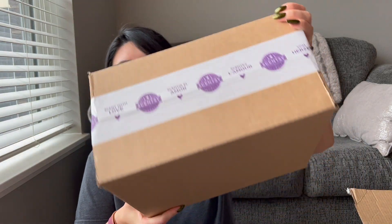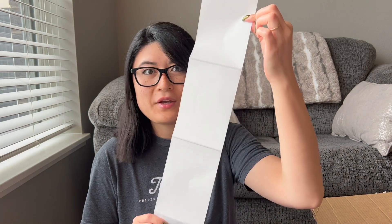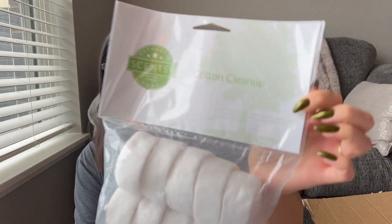These are all the bars, packaged in a separate box. In my order it says, on behalf of your consultant, enjoy this free Fairytale Pumpkin Scentsy bar — thanks for being a Scentsy Club subscriber. So I got a free Fairytale Pumpkin bar, which I've never smelled before. Also in my box was a Cotton Cleanups pack — I'm assuming it was free because I don't get those in my club. I'm super excited to try them since I've heard you can use one to clean up three or four warmers.